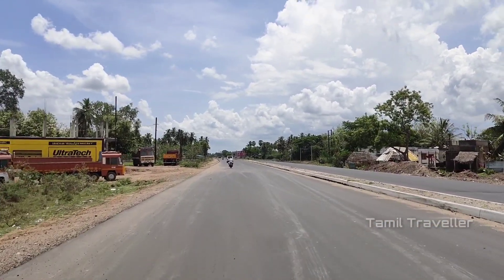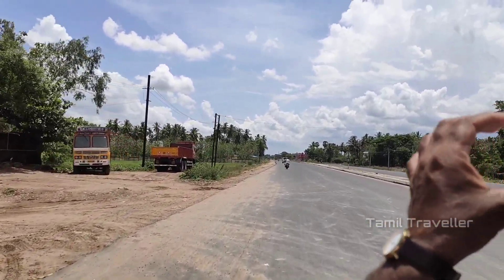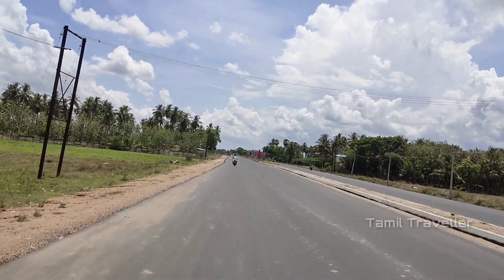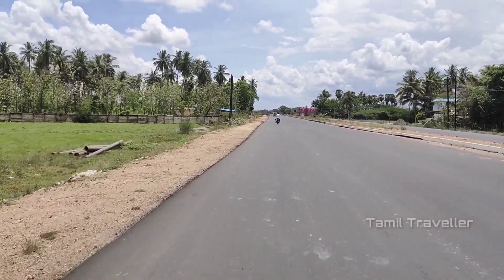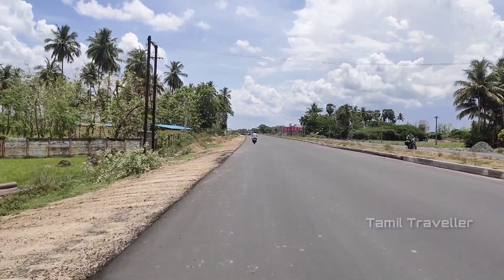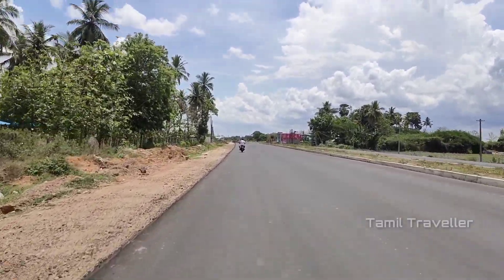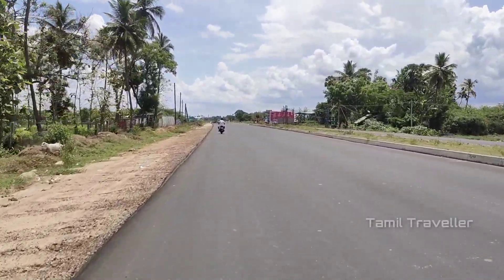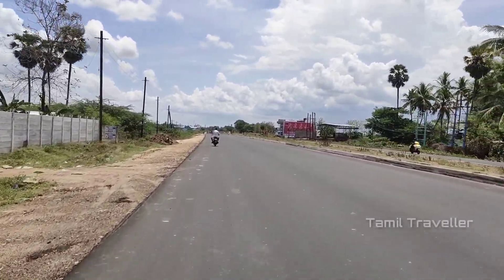We have a bridge. We have cutting. We are going to make a road, we are going to make a college. Here we are, we are going to make a net. We have to take a bit of work. We are going to make a great highway.